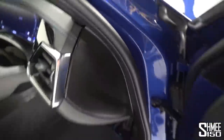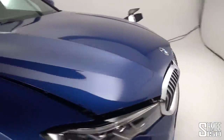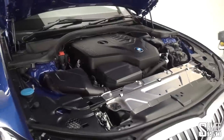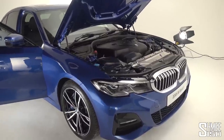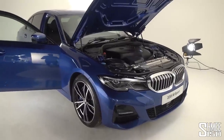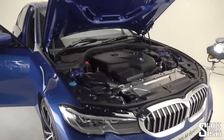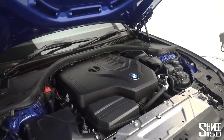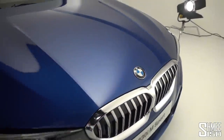Let's step back out and open the bonnet. The 330i has the three-litre twin-power turbo engine making 258 horsepower and 400 Newton metres of torque. It's rear-wheel drive with the eight-speed automatic gearbox, giving you 0 to 62 miles per hour in 5.8 seconds and a limited top speed of 250 kilometres per hour — 155 miles per hour. There's not too much to show in here as it's hidden under covers, but it's a powertrain featured in many different BMW models.